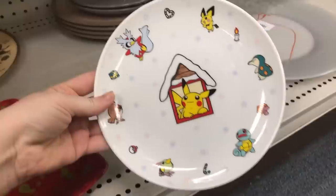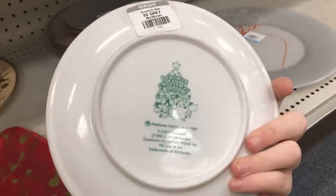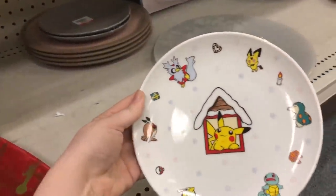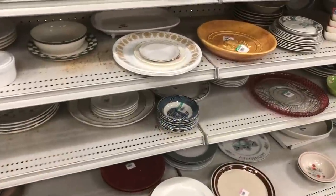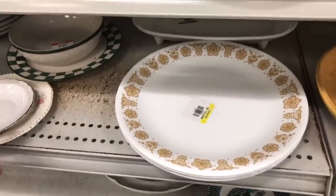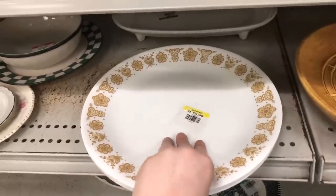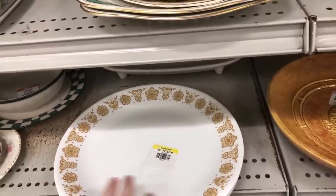Some Pokémon fan out there is going to be super mad at me that I left this behind — it was definitely unusual but I just didn't know who would actually use this. I'm sure there's a person for everything, right? They were asking eight dollars for the set of four butterfly gold corral plates — not entirely unreasonable at two dollars a plate, but I think four dollars is a much better price for a thrift store.